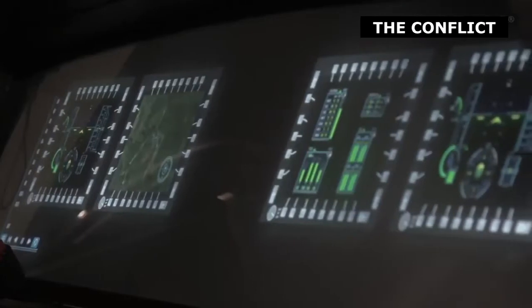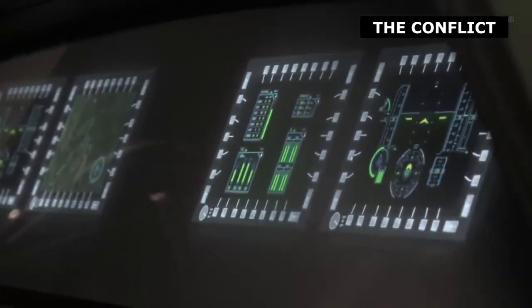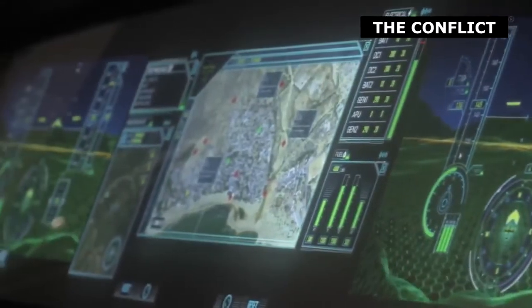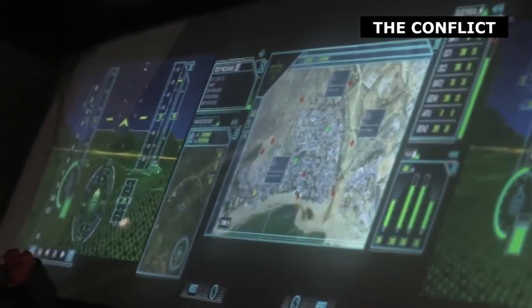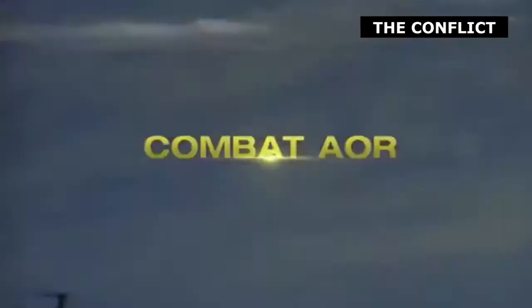Radar sends electromagnetic signals — pulses or pings traveling at the speed of light — bounces them off of an object, and analyzes the return signal to determine the shape, size, and speed of an enemy target. For this reason, electronic jamming is another tactic used to thwart or throw off enemy radar systems.